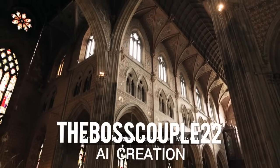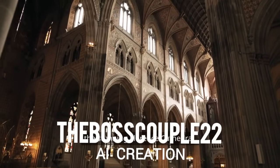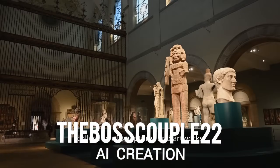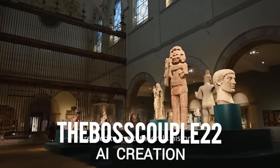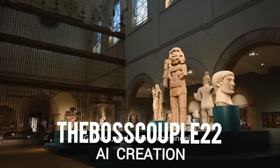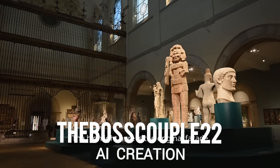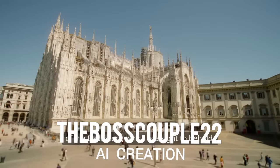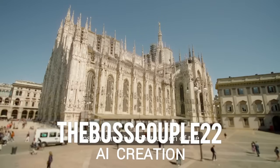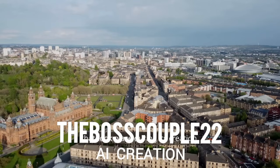Another hidden gem is the Museo dell'Opera del Duomo, located near the stunning Florence Cathedral. This museum houses an incredible collection of sculptures and artworks related to the cathedral's history. You'll find works by Donatello, Ghiberti, and even Michelangelo. The highlight here is the original façade of the baptistery, which is a sight to behold. The museum also offers a fascinating insight into the construction of the cathedral and the artistic innovations that took place during its creation.